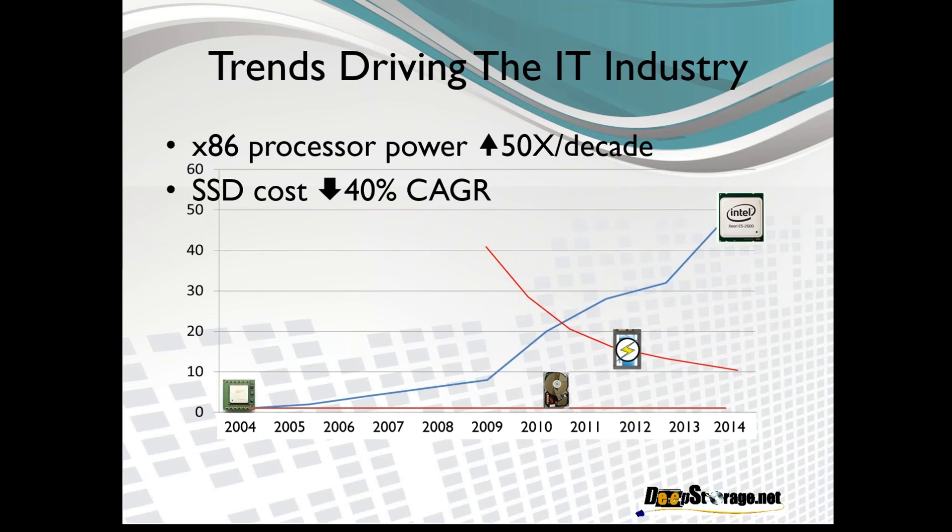At the same time, the cost of flash is falling at about a 40% compound annual growth rate, so every year that SSD costs just a bit more than half as much as that SSD cost the year before. At the same time, hard drive speeds have stagnated since 2000 when the first 15K RPM drive came out. Flash-based SSDs have become both cost-effective and fit in the middle of that constantly growing compute-to-storage performance gap.